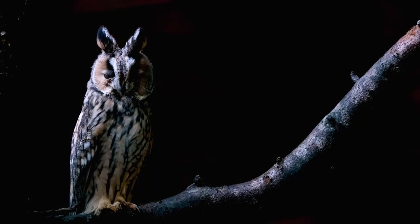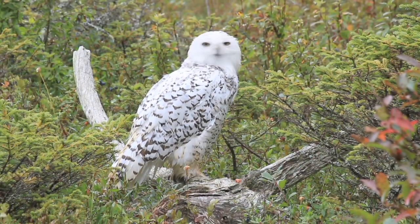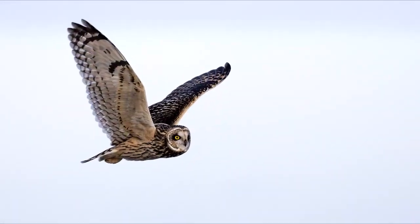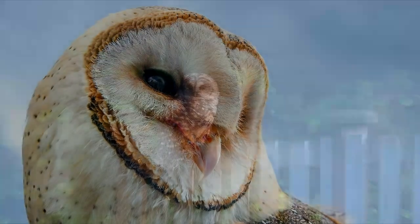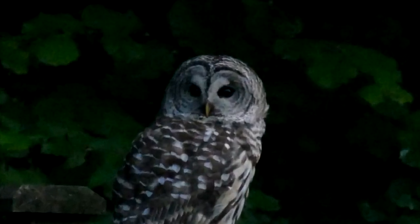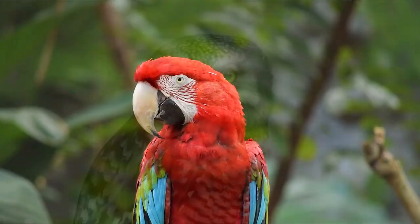Owls: Owls are generally gray or brown overall, with a few exceptions, such as the snowy owl, which is white but may have gray barring. Barring, spots, streaks, and speckles are the usual patterns on these birds. An interesting thing to note is that owls with dark eyes are nocturnal and owls with orange or yellow eyes are active more around dawn or dusk, though there are a few exceptions to that rule.